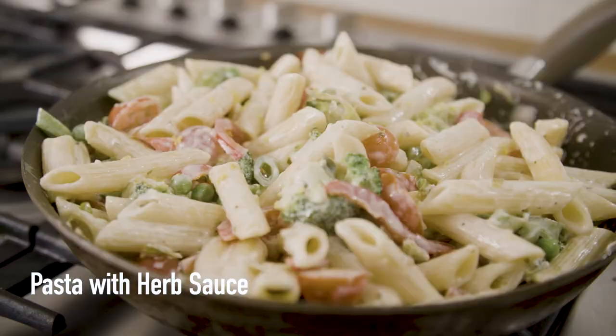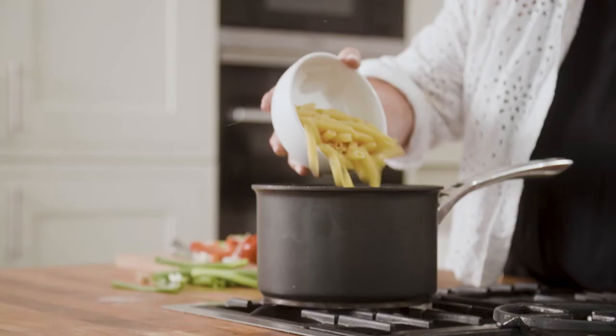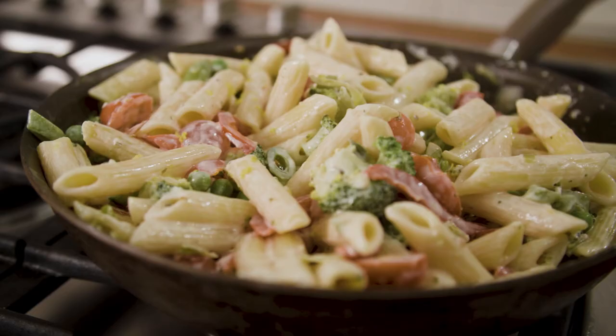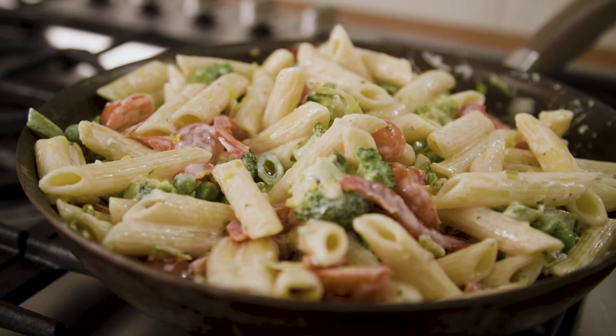What about a nice pasta with a herb sauce? There you go. No one's looking. It tastes delicious. I'm going to ring the kids and tell them not to bother coming round — I'm going to eat this myself!